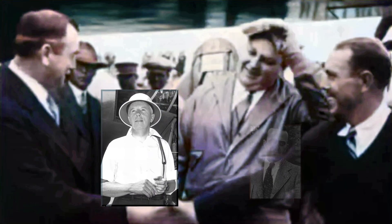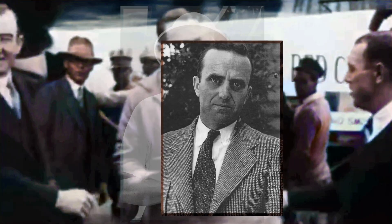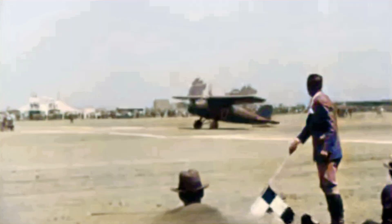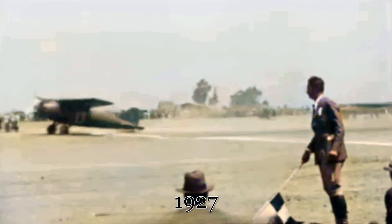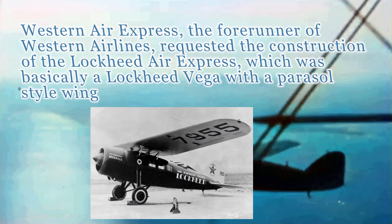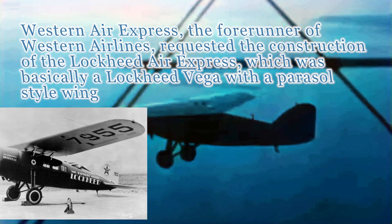The Lockheed Vega prototype, christened the Golden Eagle, marked a significant step forward in aviation history. Designed by the visionary duo Jack Northrop and Gerard Vultee, who had both gone on to found aviation companies of their own, the Vega showcased innovative features like a streamlined monocoque fuselage and cantilever wings. Its maiden flight in 1927 demonstrated remarkable speed and range. While the Golden Eagle was lost in the Dole Air Race, its legacy lived on through its production variants, powering record-breaking flights and inspiring future generations of aircraft designers.